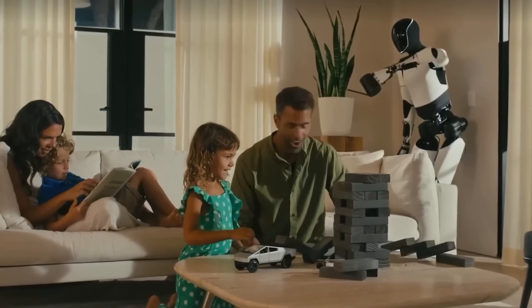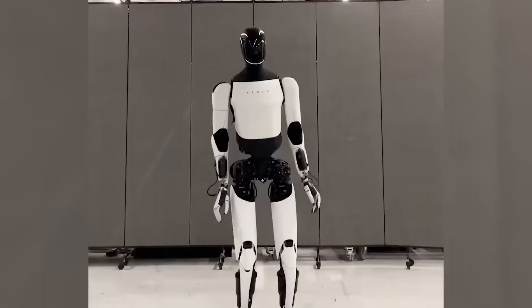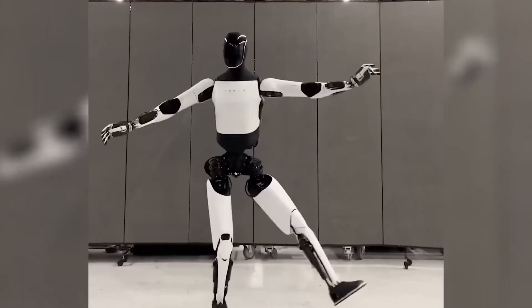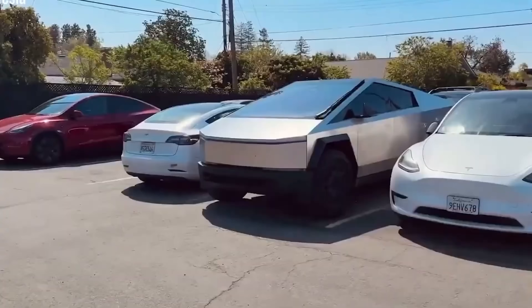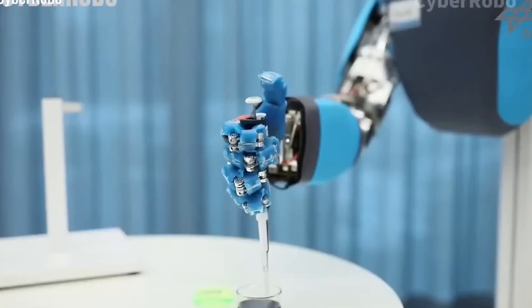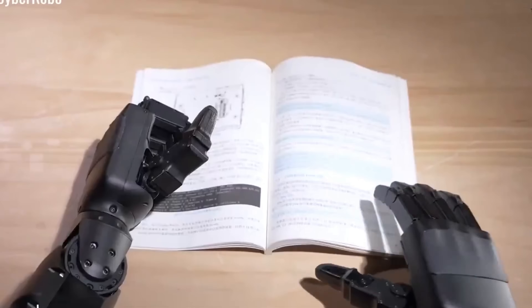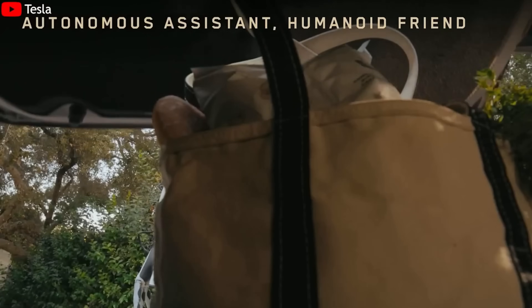What makes the Tesla bot Gen 3 smart and durable enough to handle round-the-clock work? The answer lies in its real-world testing. Instead of performing in a controlled lab or staged investor event, the Tesla bot is being tested in a real home, complete with a family of four, clutter, kids, and all the unpredictable challenges of everyday life.